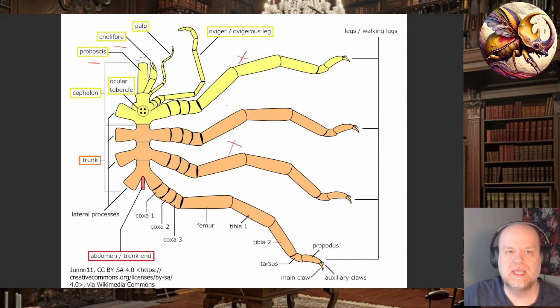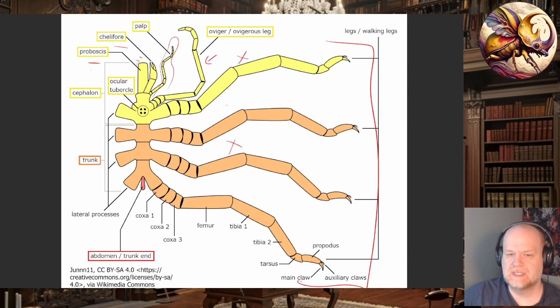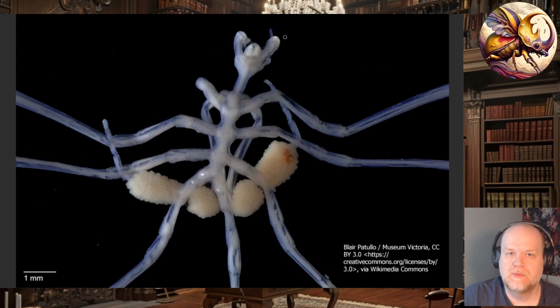The proboscis is always present, but the chelophore is not. Then you have the palps, which aren't used for feeding — they're used for sensing, with a lot of sensory receptors. The palps are used either for defensive purposes or to poke around and explore. Then there's the first set of false legs — the oviger or ovigerus legs. They have four sets of true walking legs on the sides, plus this first set of false legs used for holding eggs.